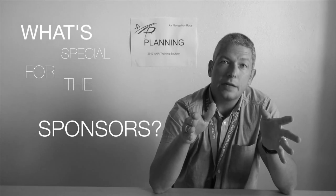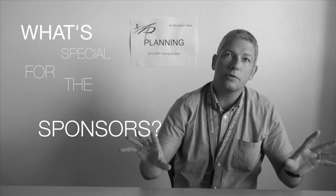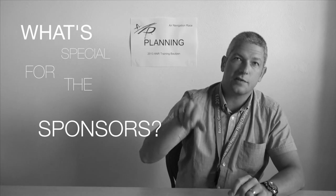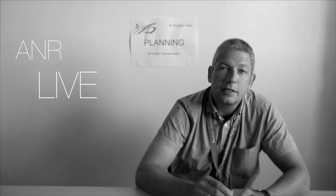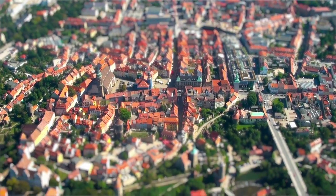We are developing an A&R Live software where the sponsor can customise the layout and branding around the course. We also produced another software called A&R Live which uses satellite trackers on board the aircraft, sending signals with a small delay to the ground or to a big screen. On that screen — similar to the America's Cup and other sports — there is online ranking so you can see what the pilots up in the air are doing in real time.